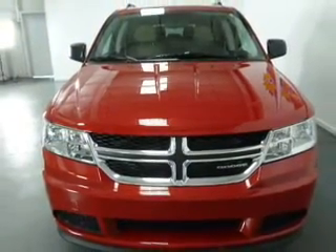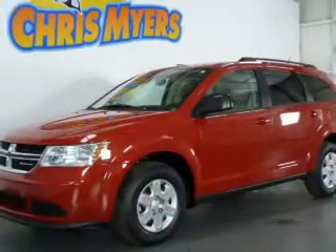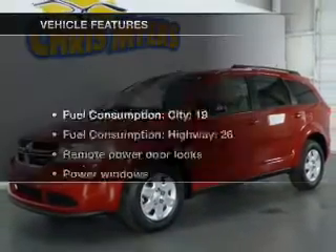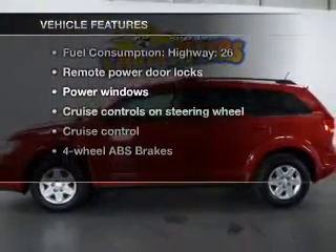Brake safely with the anti-lock braking system. There are so many things to remember in our busy lives — let your vehicle do some of the work for you with memory settings. And with these notable features, you won't want to miss out on the opportunity to own this amazing ride.